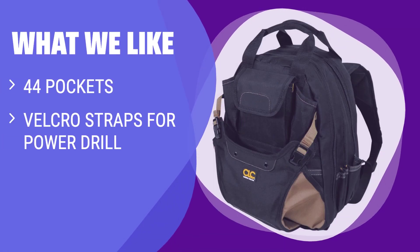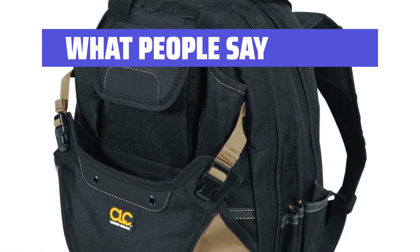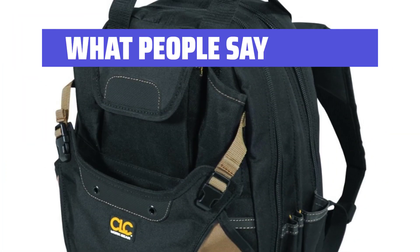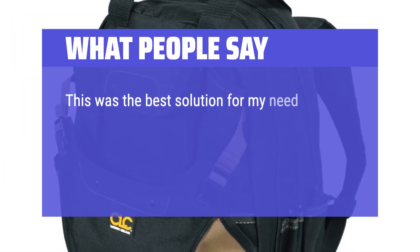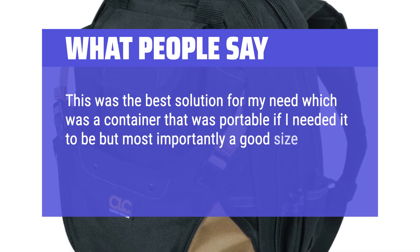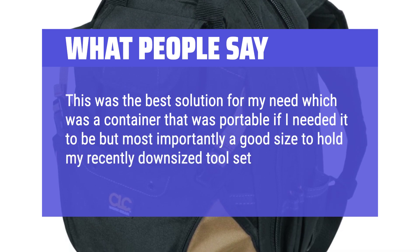What We Like: Featuring 44 pockets, Velcro straps for securing a power drill, and a compact size, this backpack offers ample storage options in a smaller package. If you prefer a more compact and organized backpack for your tools, this one is a great choice. What People Say: Bag is good quality with tons of compartments. This was the best solution for my need, which was a container that was portable if I needed it to be, but most importantly a good size to hold my recently downsized toolset.